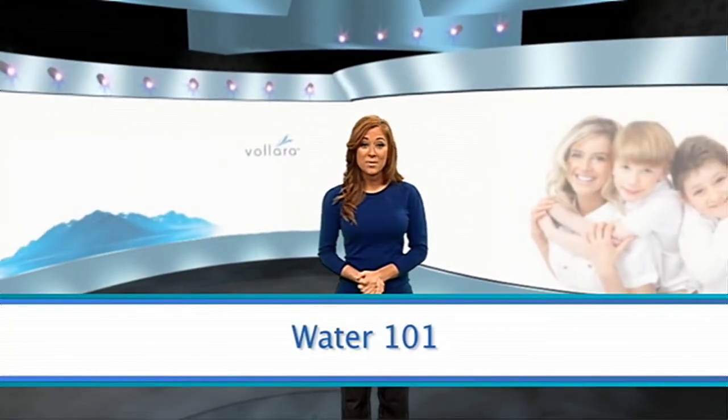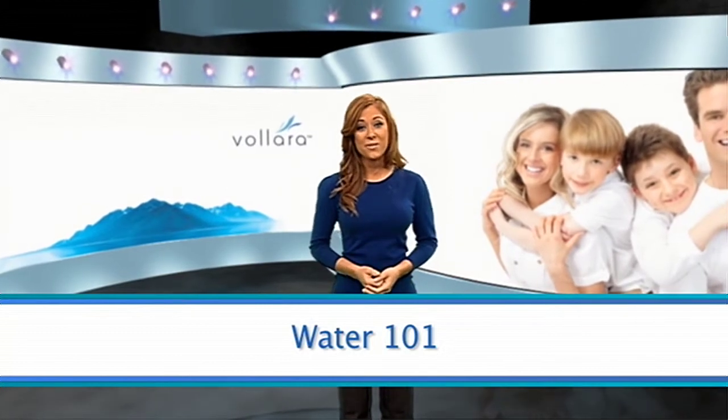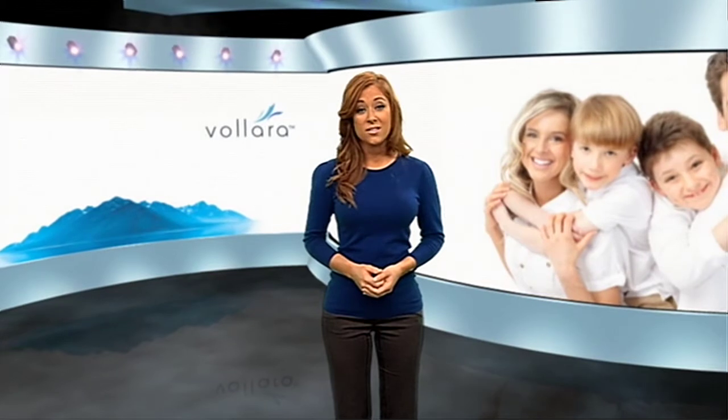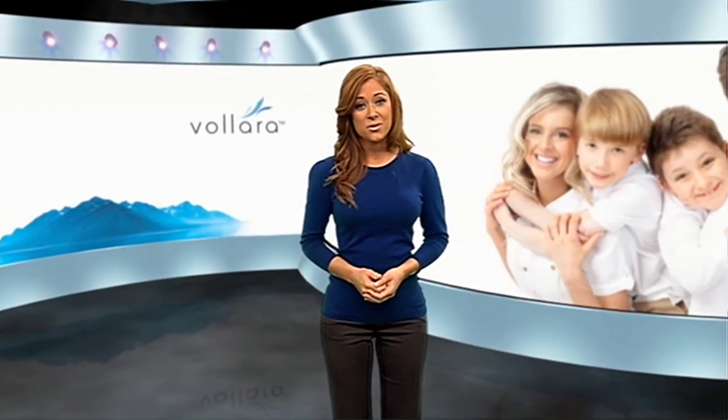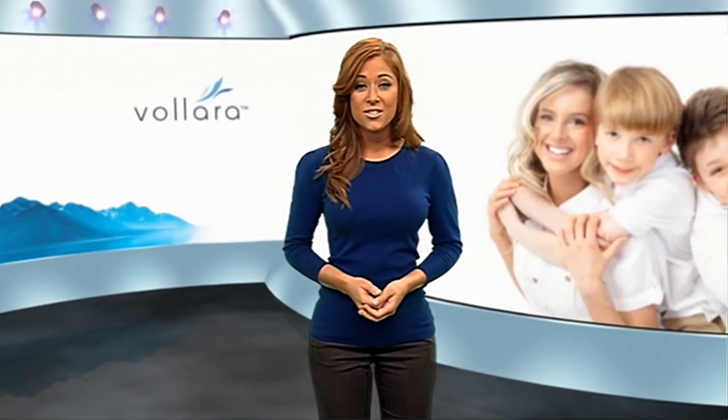Did you know there are approximately 884 million people around the world that don't have access to safe water? That's because so many water sources are polluted, making the distribution of water for human consumption scarce. Taking that a step further, did you know that laundry detergents contribute to polluting our natural water resources?